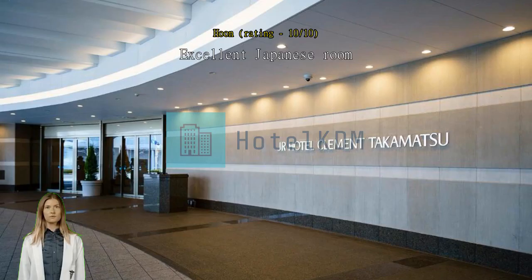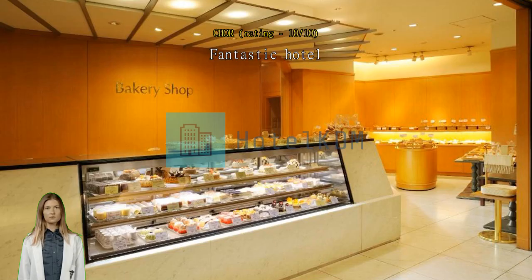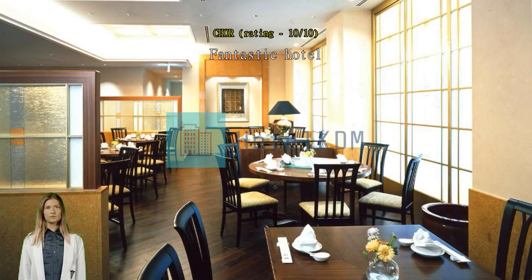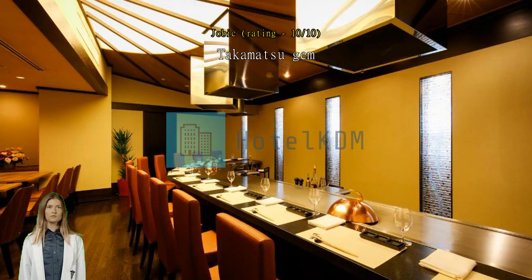Excellent Japanese room. The room is well designed — we love the relaxed sitting corner where we could sit and chat. It is very spacious for three of us. Fantastic hotel, good location, easily accessible from the airport, helpful staff and nice room. We'll definitely return if we go to Takamatsu again. Takamatsu gem — see in Takamatsu castle view. My room was spectacular, buffet was exquisite. Recommended.